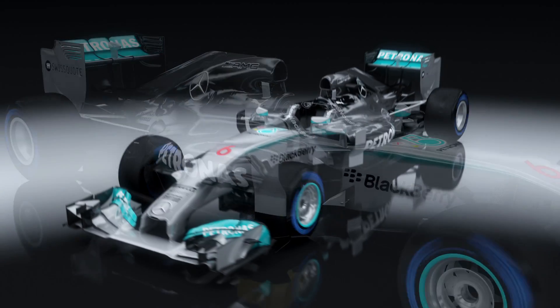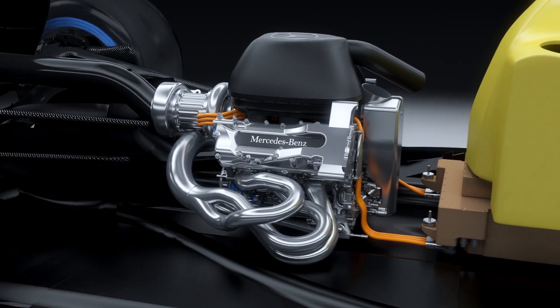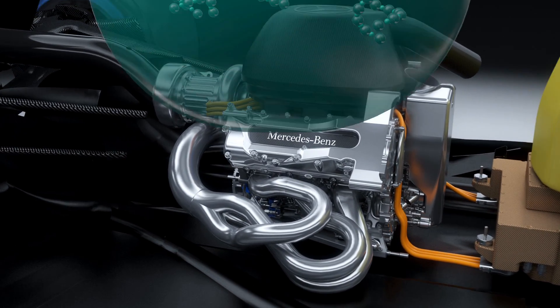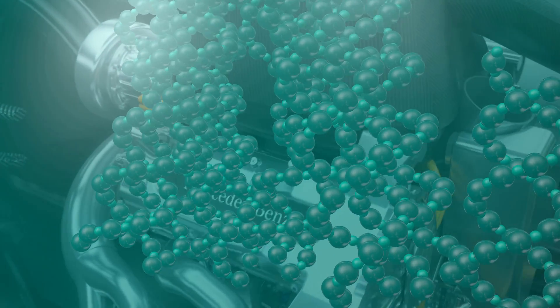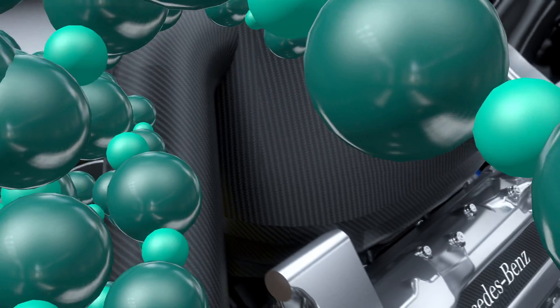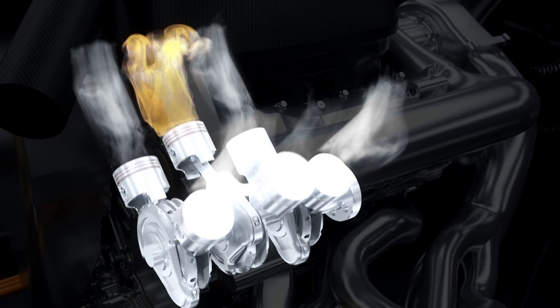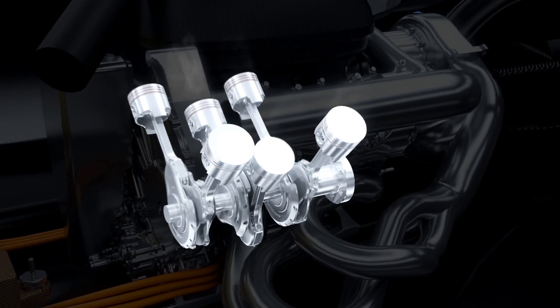To meet this challenge, Mercedes-Benz partner Petronas has developed tailor-made fluid technology solutions with oil and fuel that are matched molecule by molecule to the engine's performance needs. The result is that the new power unit gets over 30% more power out of every drop of fuel than the previous generation V8.